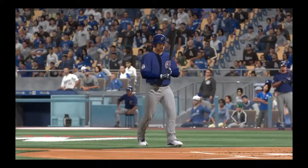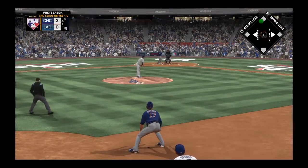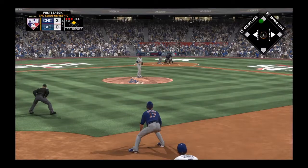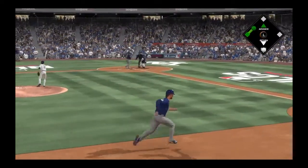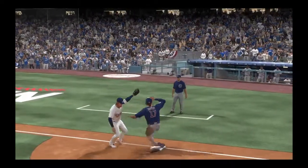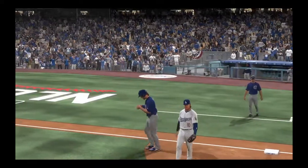Well, he's certainly not shy, is he? He goes up there looking to be aggressive and takes a big rip right here. Squares it up and lines it for a double that goes all the way to the wall. Great work out of him. Pitch taken for ball four. The throw, and he's called out on a close play at third.